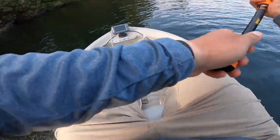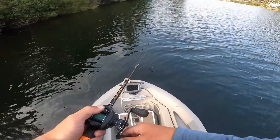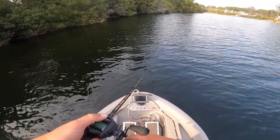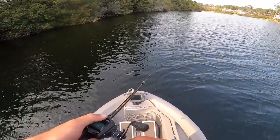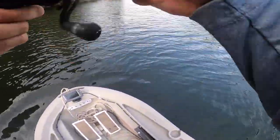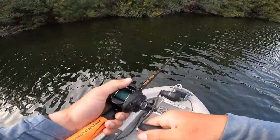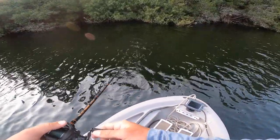Alright, we got this frog tied on. We're going to give it a shot because I know I can skip this thing up under these trees. It's a black frog - I'd rather have a natural but I don't have one, so we're just going to roll with this one for right now. See how it does. Literally second cast with the frog - that was a small one. But that proves my point right there. If I can get back there I can get those bites. This water is so clear too, man - it's crazy.